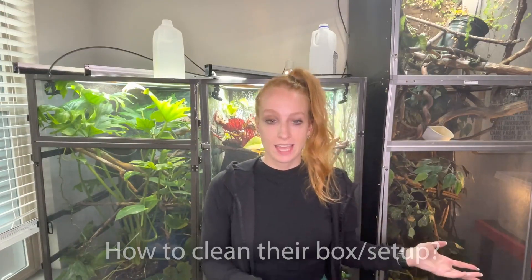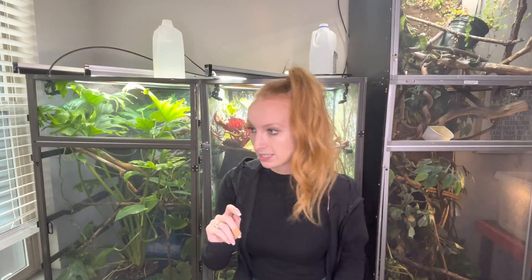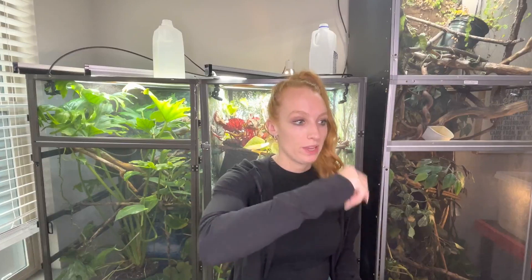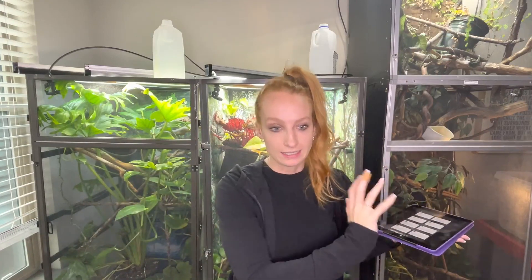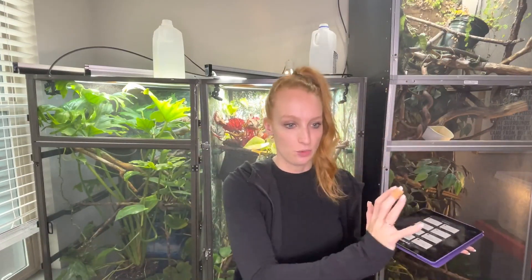How do you clean their box? I usually pick out the dead ones, then I'll have two plastic containers — one that's clean and ready. I transfer all the roaches into the clean one, then clean out all the poop and dead ones from the old one. Or I just work around the roaches and use a little spoon to scoop out the poop and dead ones.